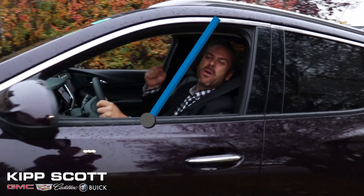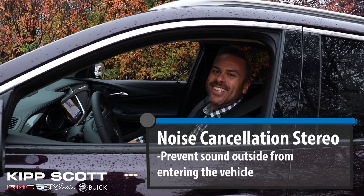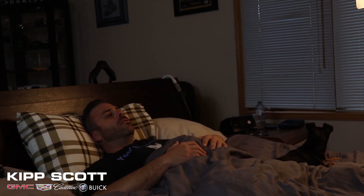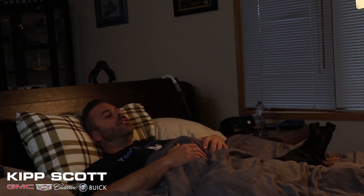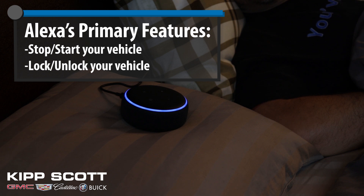That's great. Don't forget about the six-speaker noise cancellation stereo in the Encore GX. What a day. Oh no — Hey Alexa, lock my car. I will only lock it if you talk about me tomorrow. Okay, I'll talk about you tomorrow. Just please lock the car.